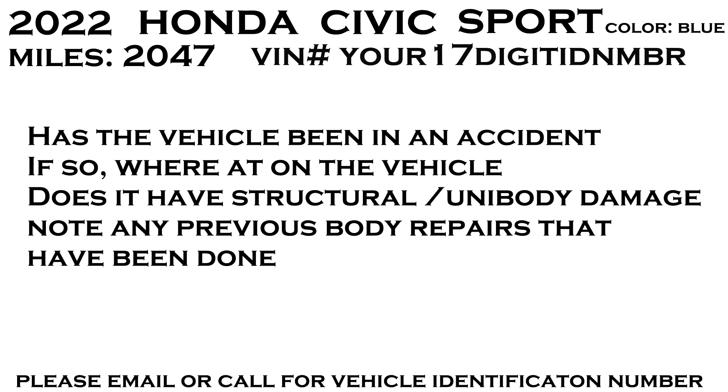If you know whether the vehicle has been in an accident, make sure to put that in the description. Where was the damage repaired? Note any previous repairs — if you had bumpers, hood, or fenders painted, put that in the description. If you know the vehicle has structural damage, make sure to note that too, because that's a big one. The description areas on some sites are large and some are small, so you may have to shorten what you're saying or abbreviate.